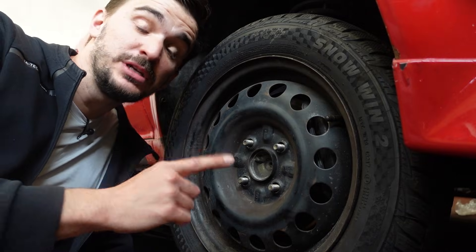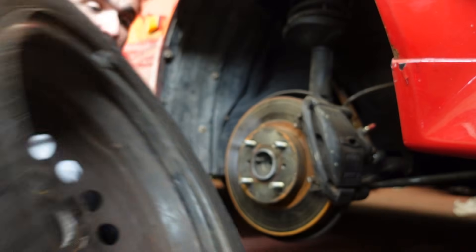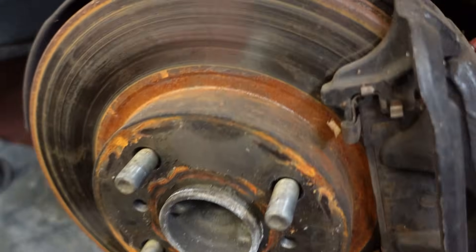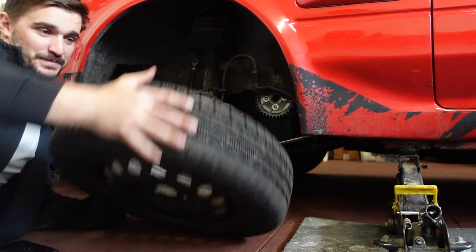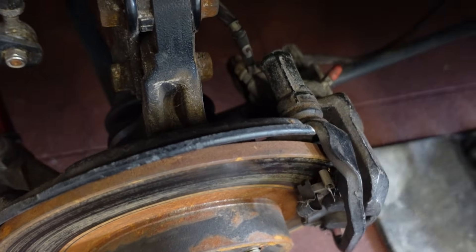If you ever had the opportunity to observe car brakes with the wheel removed, you may have noticed how front ones are ventilated, but rear ones usually aren't. So why is this the case?